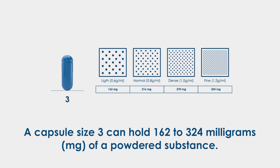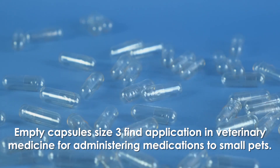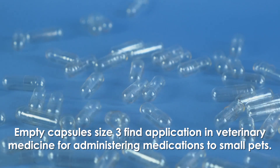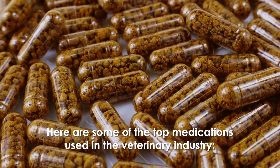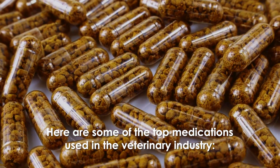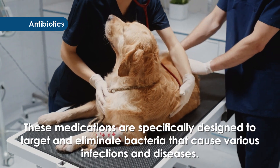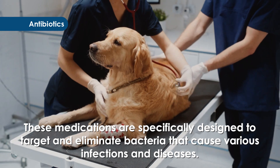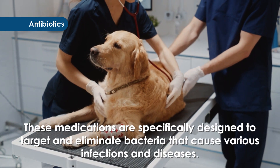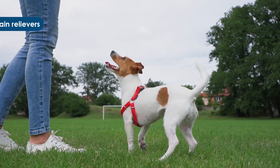Empty capsules size 3 find application in veterinary medicine for administering medications to small pets. Here are some of the top medications used in the veterinary industry. Antibiotics: these medications are specifically designed to target and eliminate bacteria that cause various infections and diseases. A common type of antibiotic used for pets is penicillin.